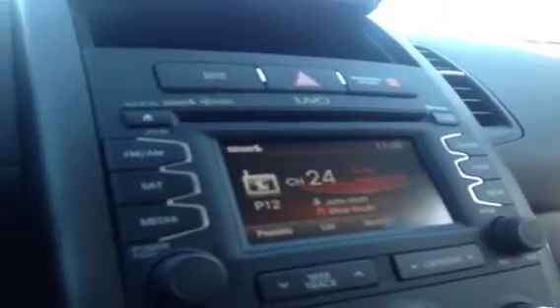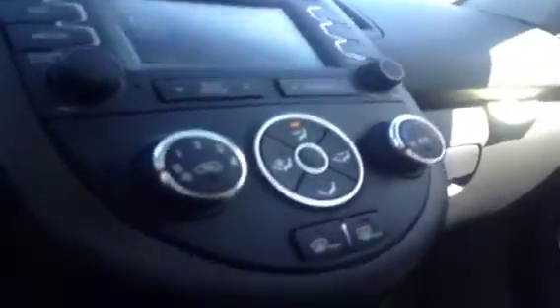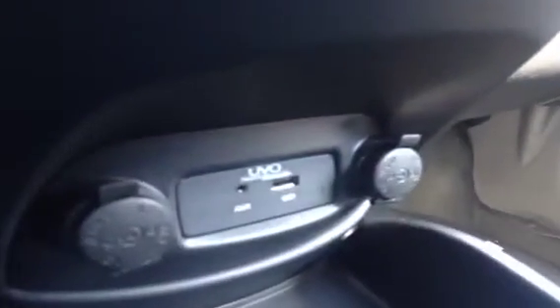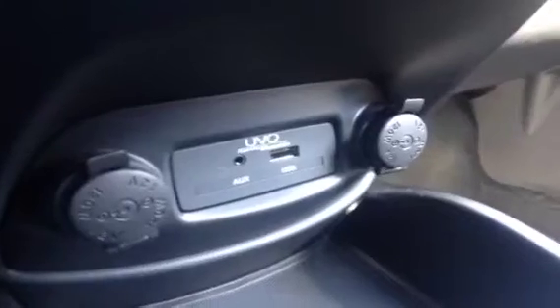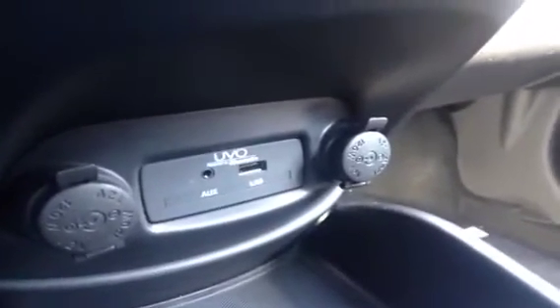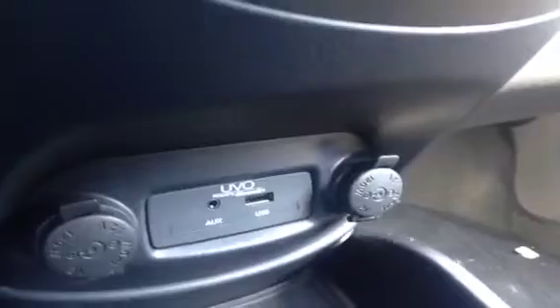We have FM/AM radio, Sirius Satellite radio, as well as the jukebox feature which comes with the UVO — all of which are booming through the Infinity sound system. We have AC, and down below the auxiliary port for anything with a headphone jack such as your iPod, smartphone, or any other MP3 player. Just plug it up and play. USB works the same way for all its formats as well as jump drives with data or music.